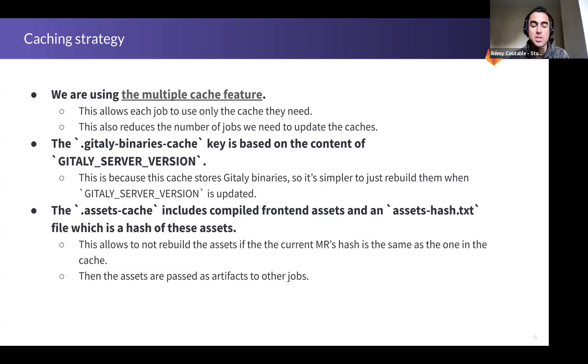The first specific cache is the Gitaly binaries cache, whose key is based on the content of the Gitaly server version file. This cache stores the Gitaly binaries built in the setup-test-env job. It's simpler to rebuild these binaries when that file changes, because the binaries are dependent on it. And since this version doesn't change very often, that's fine.